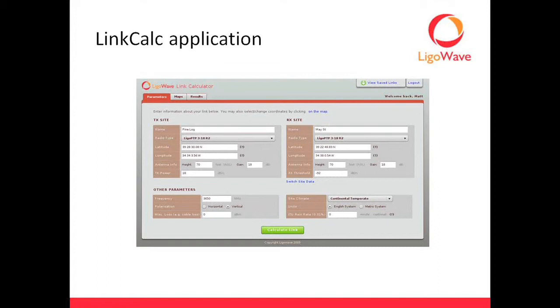Go to leowave.com/LinkCalc and sign up for an account. Once you do, you'll see a screen where you can name your sites. On both sides you've got the ability to set the radio type — so if you're using our P2P3 or you want to use the 620s or 11 GHz, you punch that in. It will automatically populate things like transmit power, receive sensitivity, and similar specs. You also have the ability to run a custom setup if you want to put in your own radio specs.